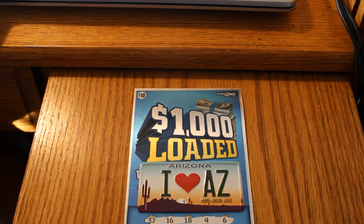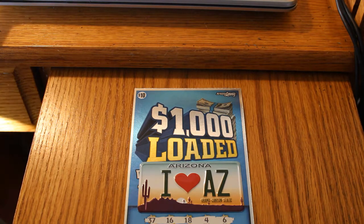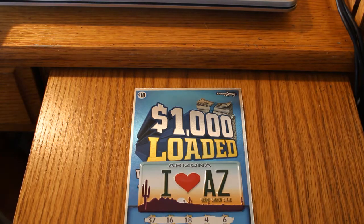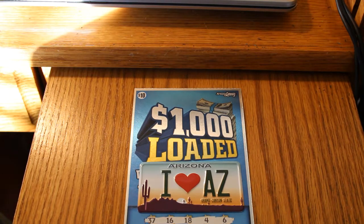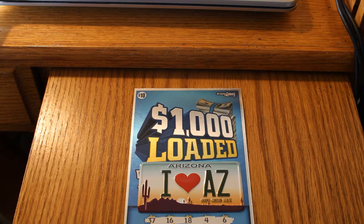AZ Scratchers here with another short little scratch and reveal session. I just scratched the numbers off 20 of these $10 Arizona Lottery 1,000 Loaded tickets. Out of the 20, an unbelievably low 4 were winners. I have no idea what I won, but we're going to find out right now. The tickets I scratched were 000 through 019 on book number 723708, which is no longer in existence because I just finished it off.